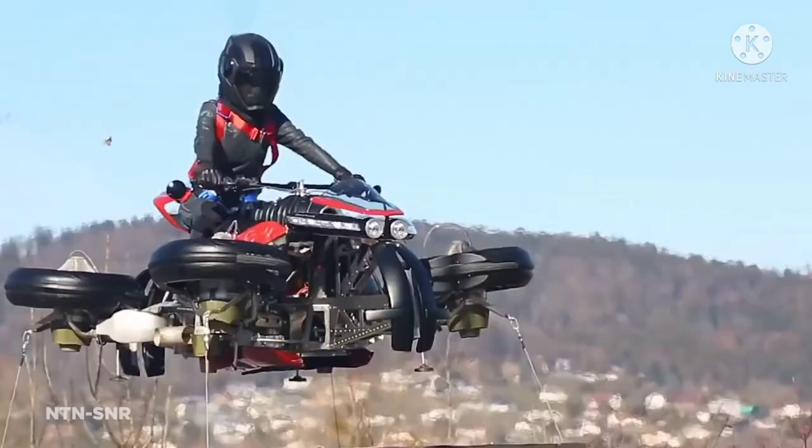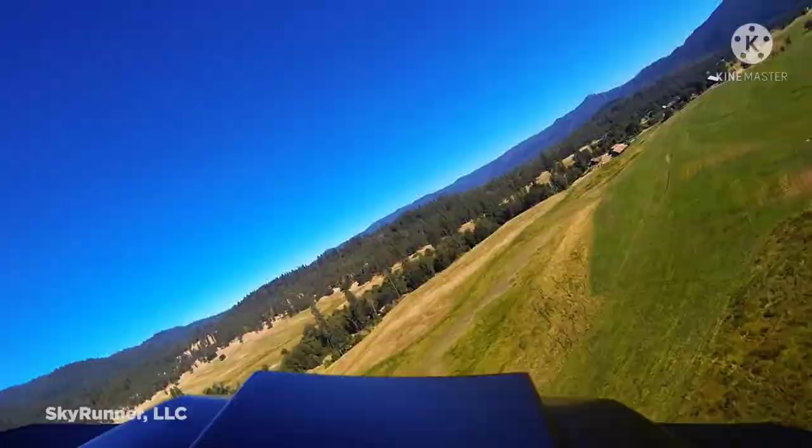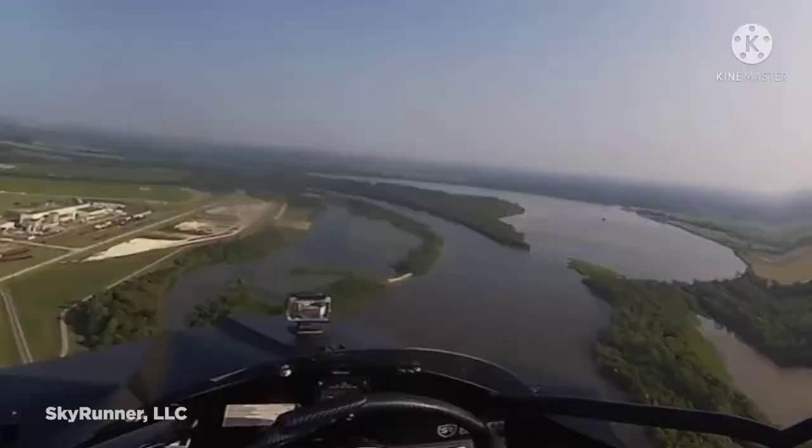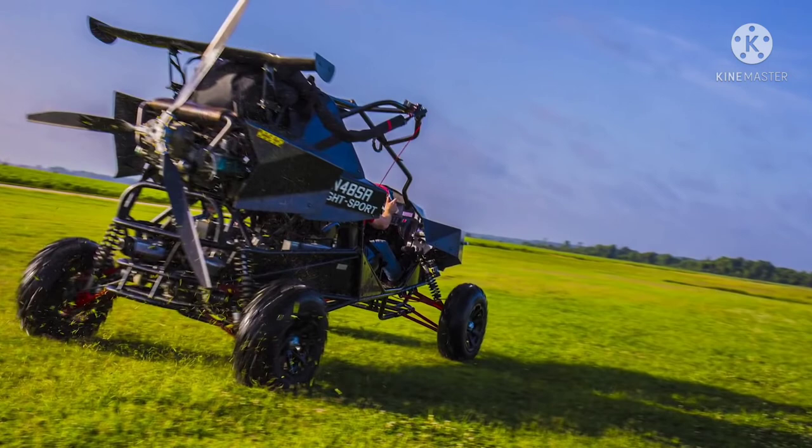Number 3: the Skyrunner MK 3.2. If you love off-road travel, the Skyrunner MK 3.2 is the vehicle for you — it lets you go on adventures not just on a field or beach, but up in the air. The vehicle is designed with a rugged military-grade chassis, inverted double wishbone suspension, carbon fiber body panels, and air-hardened heat-treated steel tubing, giving it the strength and durability to withstand nearly any terrain.